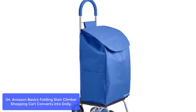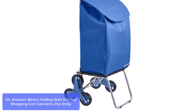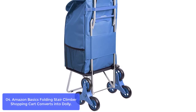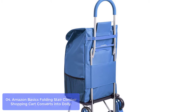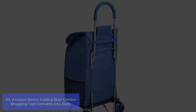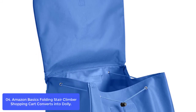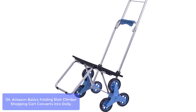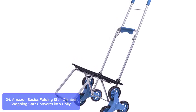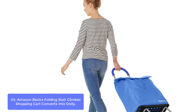Number 4: Amazon Basics Folding Stair Climber Shopping Cart Converts into Dolly. This cart converts into a dolly with the push of a button and locks in place when not in use. With a collapsible design that folds down flat, this versatile cart makes it easy to store in your trunk or closet. The 5-inch thick padded handle is lined with foam for comfort. Dual triple-wheel fixtures allow you to easily climb stairs and glide across hard surfaces. It's a fun and practical way to carry your groceries, snacks, and other supplies.